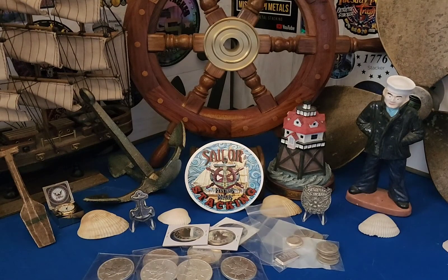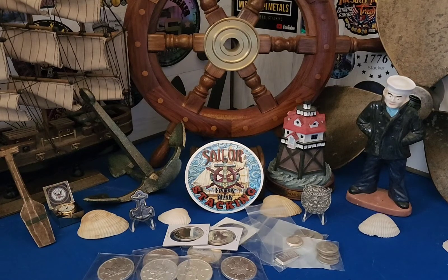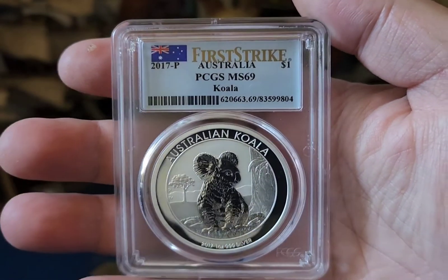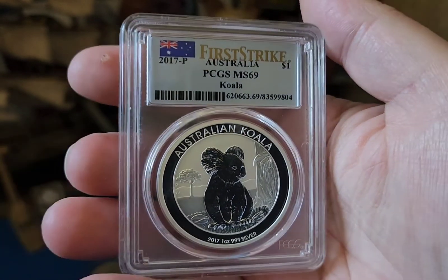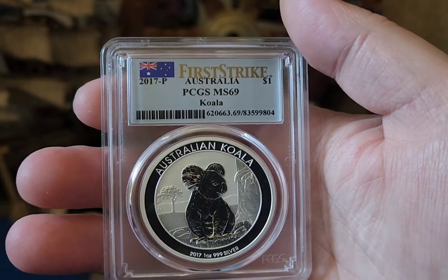We better get this dime off here now or I'll forget it's there. Here she is — MS69 Koala first strike. I love these Australian wildlife coins, there are so many of them. It's a pretty coin. Apparently I won that one.